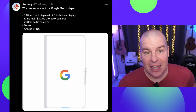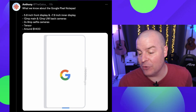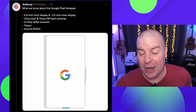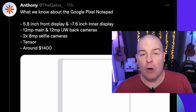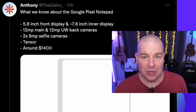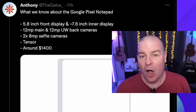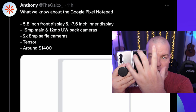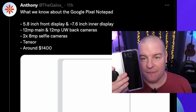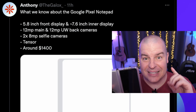This comes from a tweet putting everything together nicely. So basically what we know about the Google Pixel Notepad or Google Pixel Fold — it's going to have a 5.8-inch front display and a 7.6-inch inner display. Ross Young, who is a master of all things displays, has said it will have a similar size to the Galaxy Z Fold 3/4 on the inside. The outside display would be 5.8 inches and it would be boxier — not as tall and skinny as the Z Fold 3, more of a fatter display, which is great.